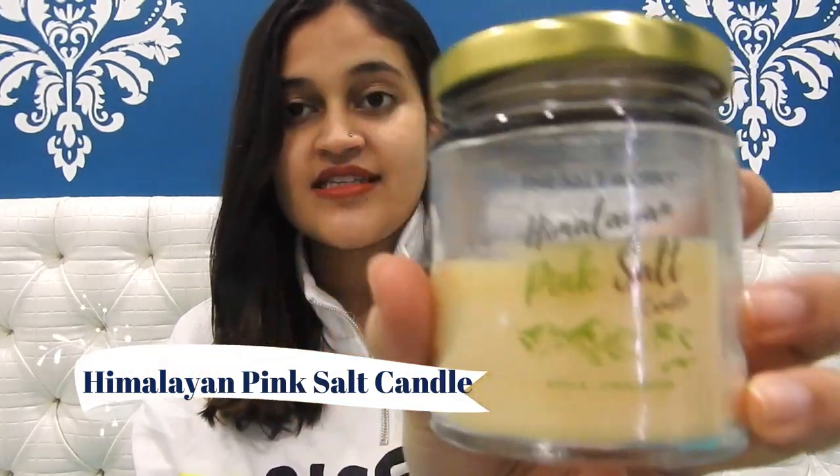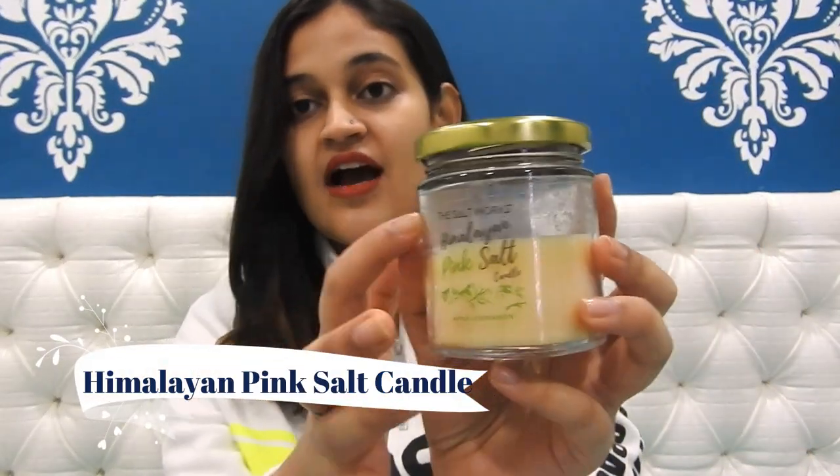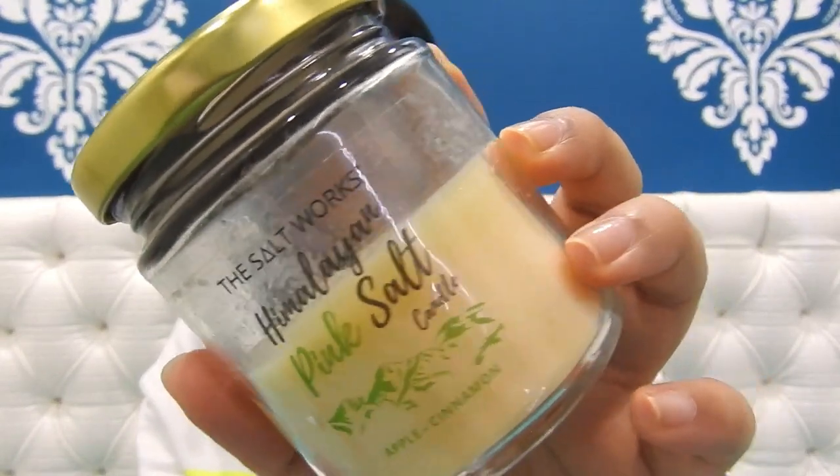The fourth product is a scented candle — the Salt Works Himalayan Pink Salt candle, which I received in a subscription box. As you can see, I've been using it a lot — it's almost halfway done. It smells really amazing. When I'm working, planning videos, or just reading a book, I keep this candle nearby. It really freshens up the mood and feels good overall.